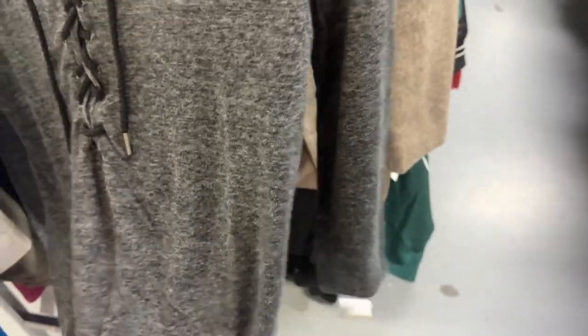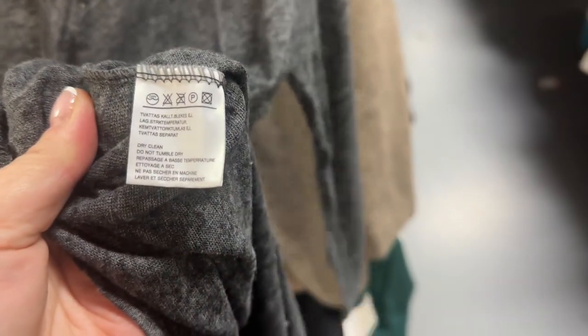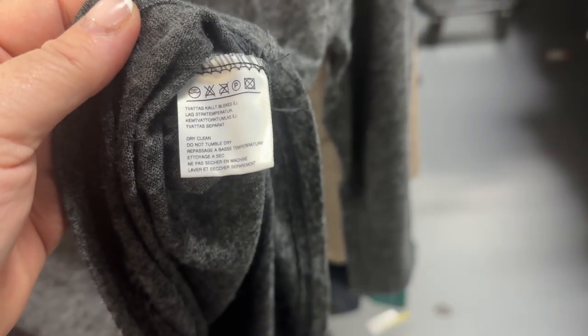Jamie Stone — I thought this was an interesting little top, the lace-up always does well, it's $6.99. I wanted to see the fabric — I thought it might be linen. It's a mystery — made in Korea. I don't know what it is.